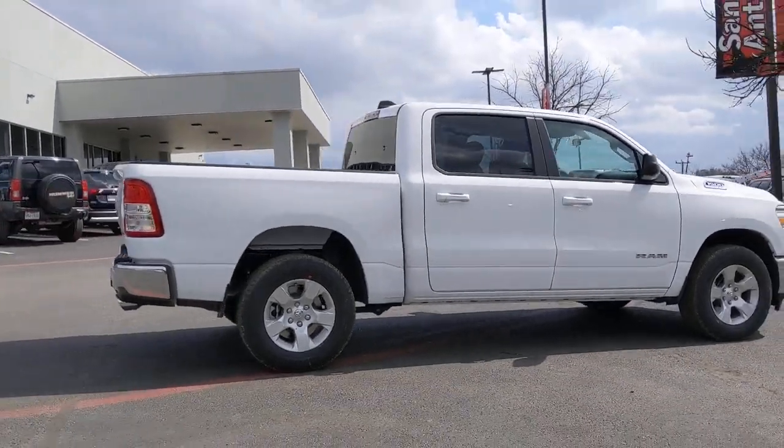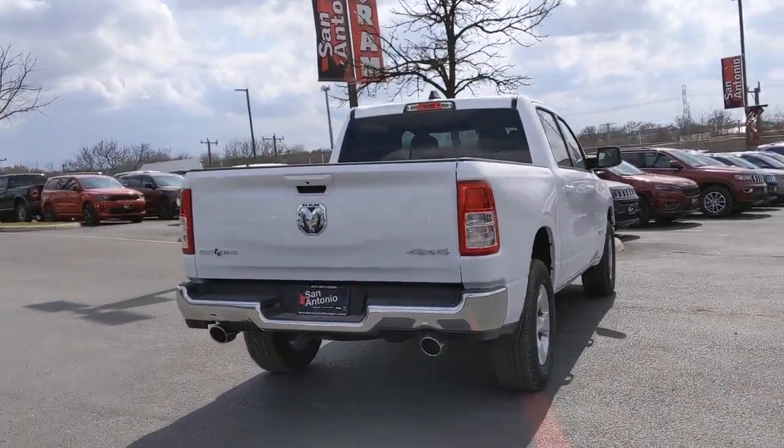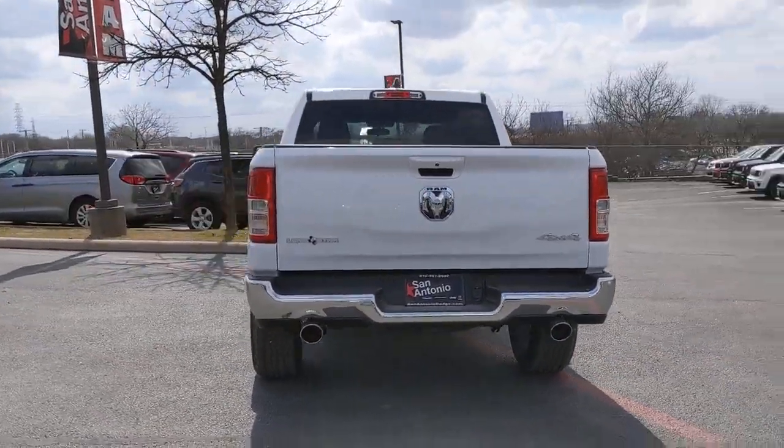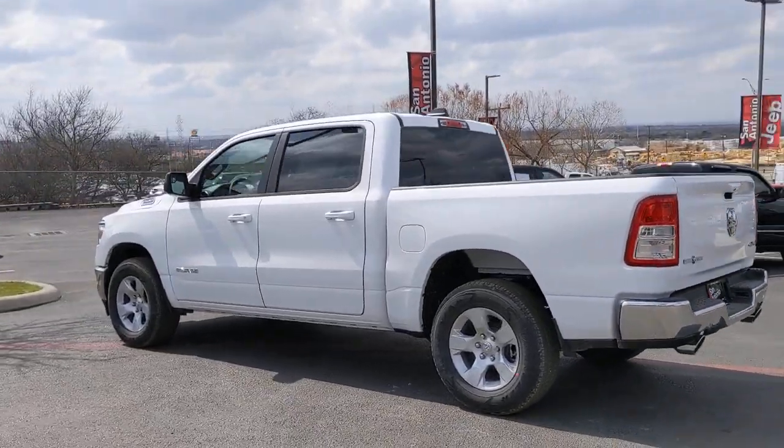Electronic stability control, trip computer, power windows, four-wheel disc brakes, power steering. Relax and enjoy getting the job done right in the strong and dependable Ram 1500.